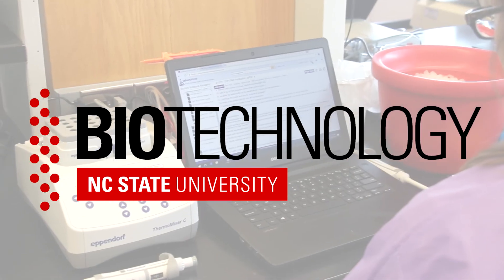I'm excited about this project because it gives students hands-on experience using ELNs in the laboratory setting, which is the direction many biotech companies are moving.